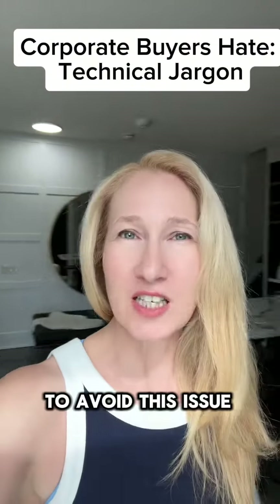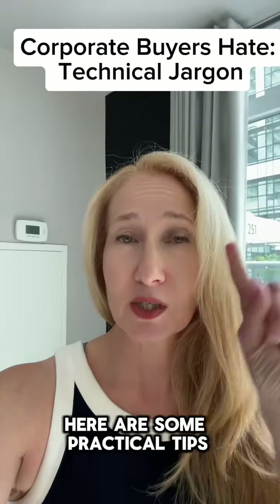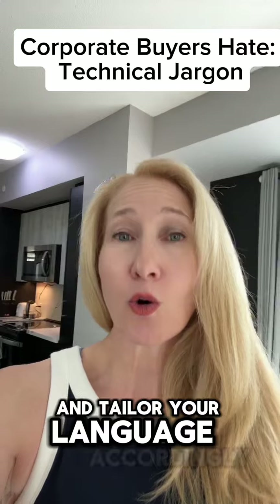To avoid this issue, vendors should prioritize clarity and simplicity. Here are some practical tips. Number one: know your audience. Understand the buyer's level of technical expertise and tailor your language accordingly.